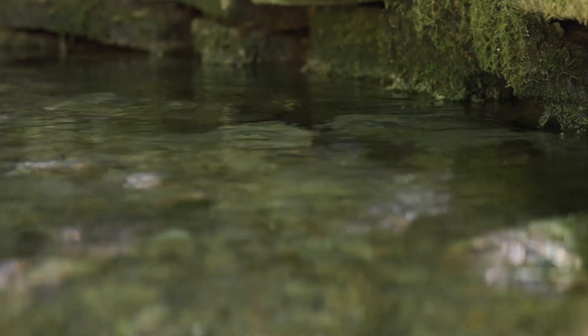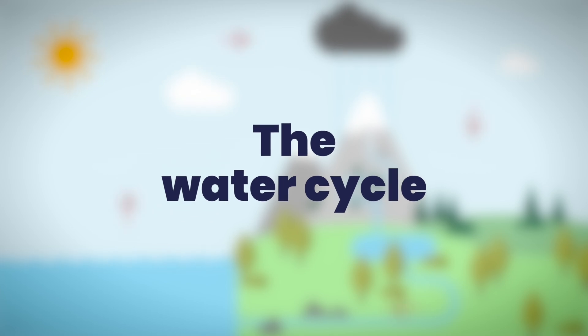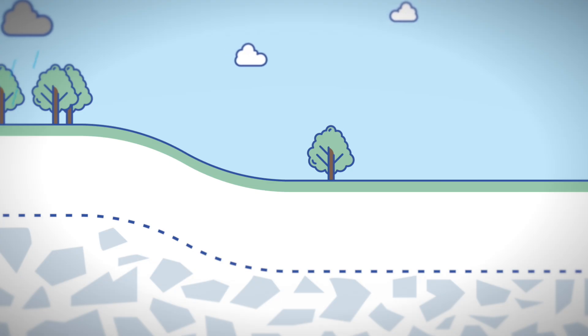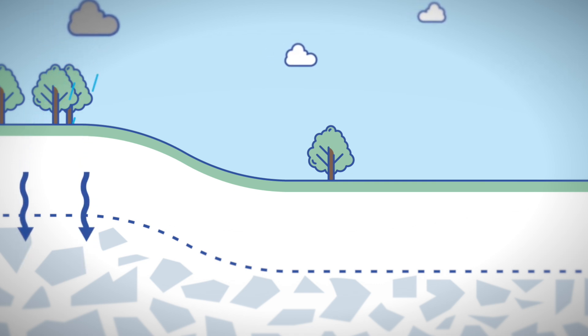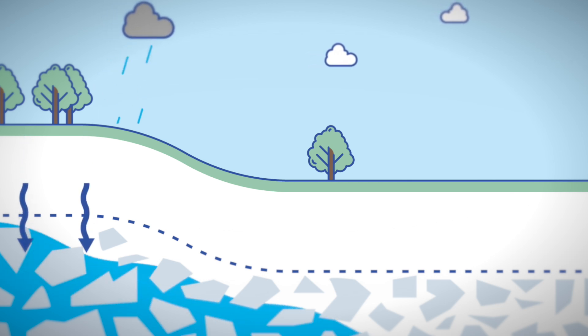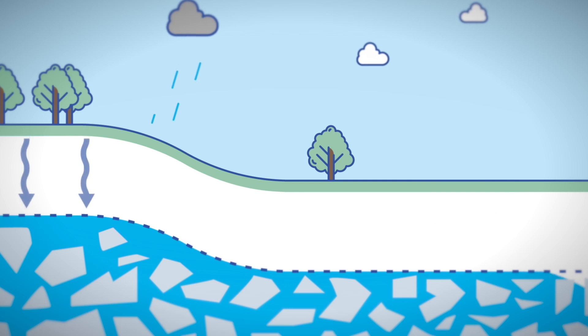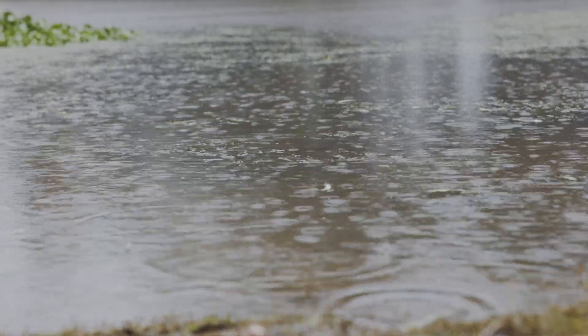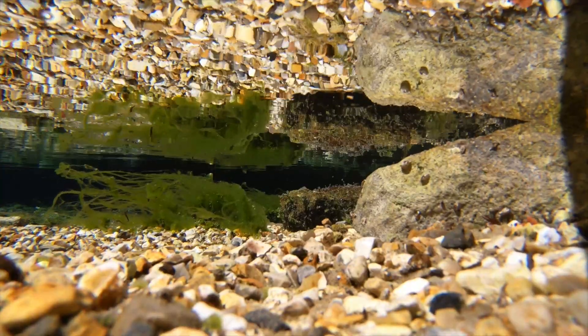To understand more about groundwater, we need to explore the water cycle. The water we drink starts its life as rain, which falls on hills, fields and forests, seeping down into the ground and eventually making its way into aquifers. Filtering down through cracks in the rocks over tens, hundreds and even thousands of years, aquifers can store billions of litres of water.